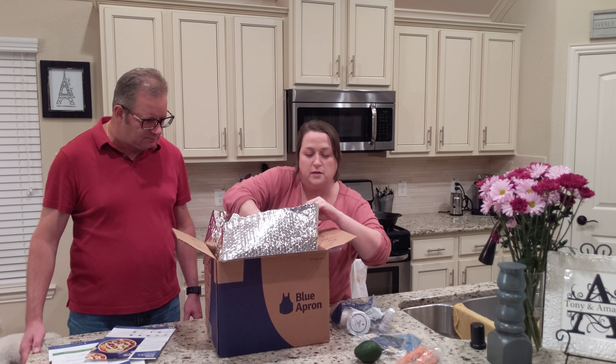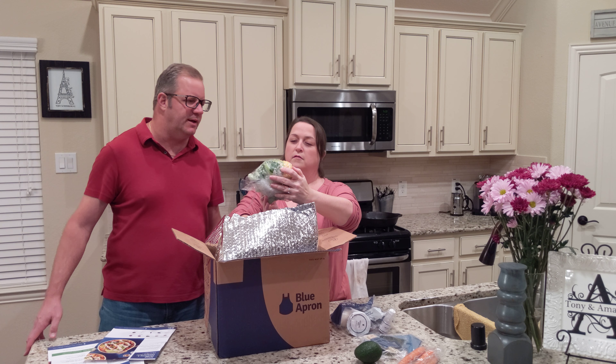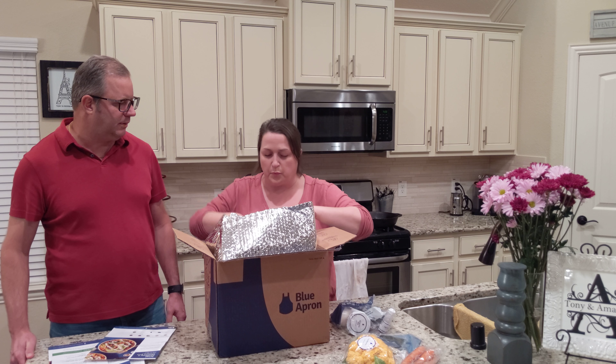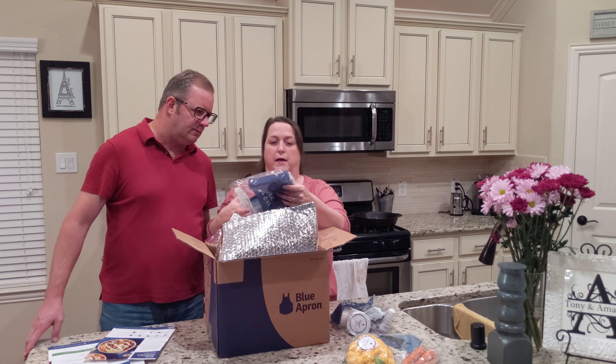Carrots. Look at this — orange cauliflower! That's pretty cool, you don't see that every day. Although I've seen it at HEB a few times with the purple ones. We just don't ever buy it.